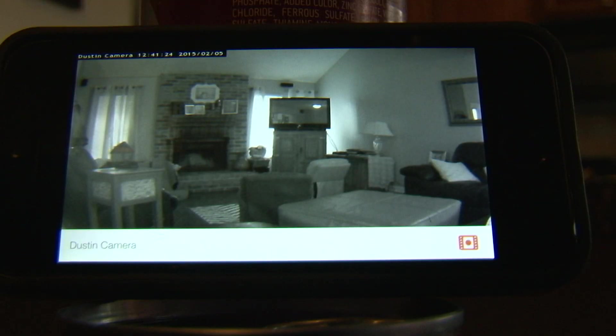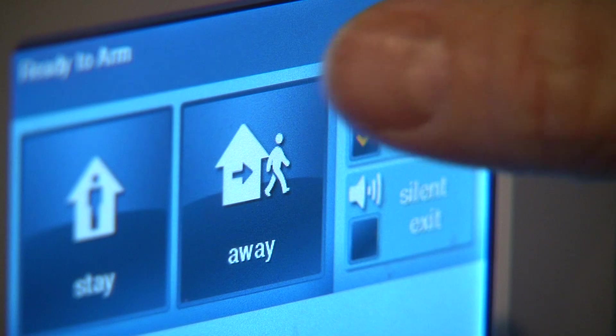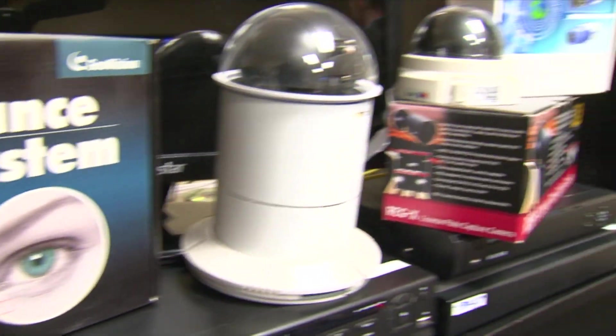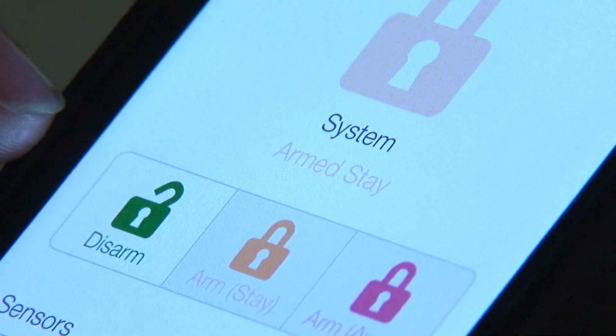Smart homes — the name sounds futuristic, but it's technology of the present. It makes life really easy. Whether built-in as part of the home security system or bought at any electronic store, the new wave of automation is boosting simple tract homes into high-tech abodes. Did I set my alarm? Are my doors locked? You realize you can just get on your phone, hit a button that sets your alarm and locks your doors.